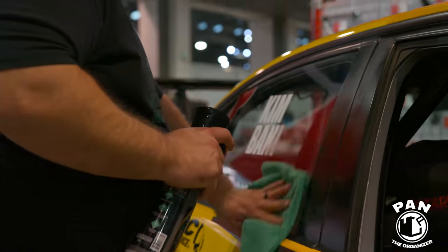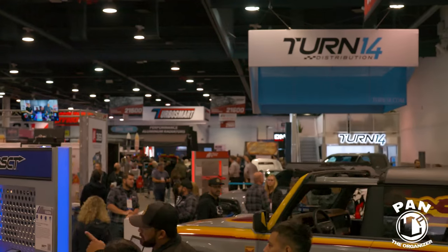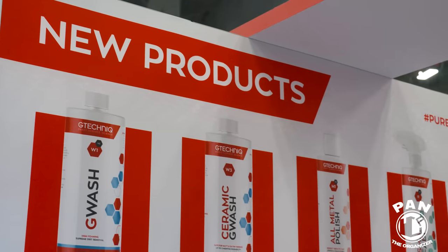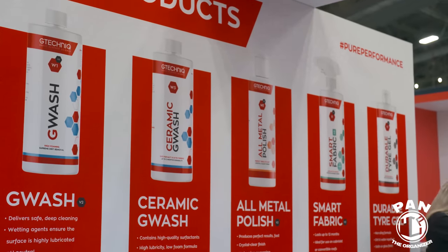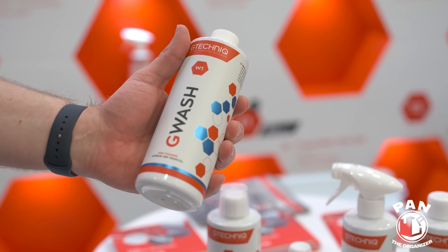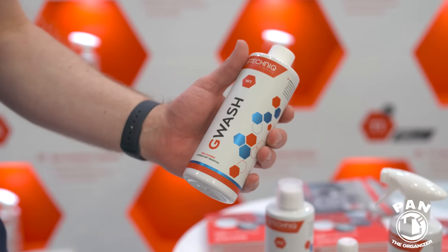Now I'm at the G Technic booth with Rob, the owner himself from the UK. They've released five new products. Starting with G Wash — it's an update on the previous formula with a new fragrance. One key thing many people miss with shampoos is the amount of wetting agents, so when washing a ceramic coated or very hydrophobic surface, it keeps the surface wet so the foam doesn't dry into balls and introduce marring.